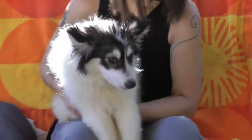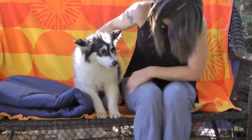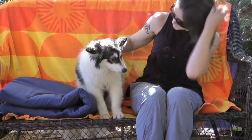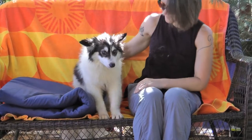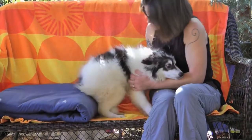They're beautiful dogs, big fluff balls like this guy. They have big fluffy coats and really pretty markings. Let's show one of his sides so you can see that he does have piebald spotting. See it?